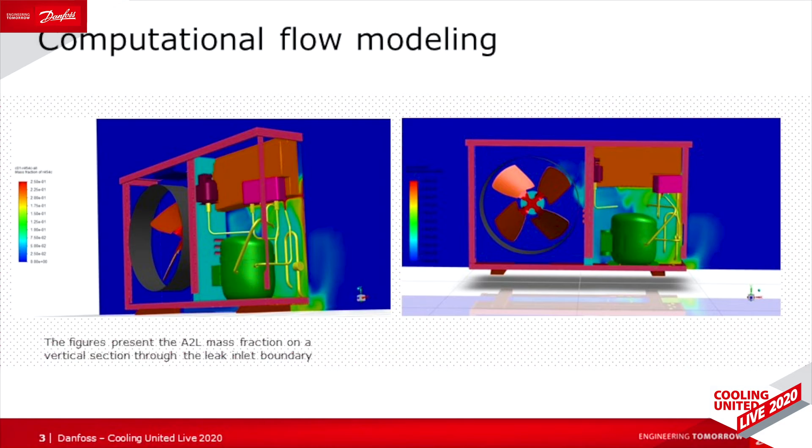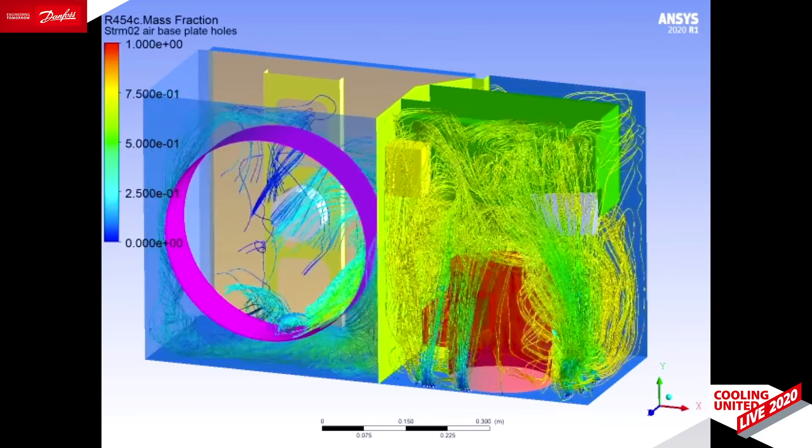What if the refrigerant is released rapidly due to a defective component or accidental damage? We cleared this risk as a second approach by doing CFD computational flow modelling at steady and transient state. We simulated leakages using safety factors to accommodate unpredictable circumstances and demonstrated that the concentration level is lower than the LFL in the vicinity of the electrical components. To achieve this goal, we improved the geometry of the unit, including: a sealed electrical box, some openings to improve the dilution of the refrigerant, and fan motor pre-ventilation before energising the compressor, as we can see in this animation.